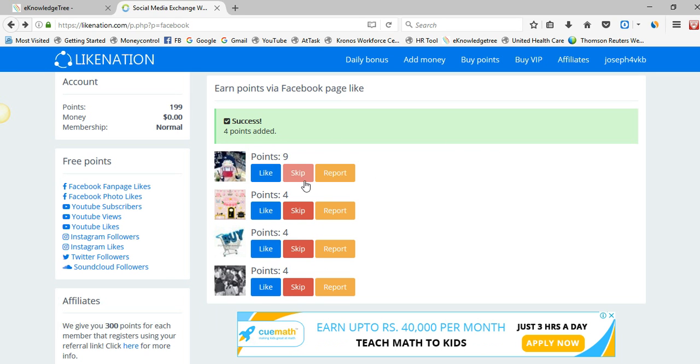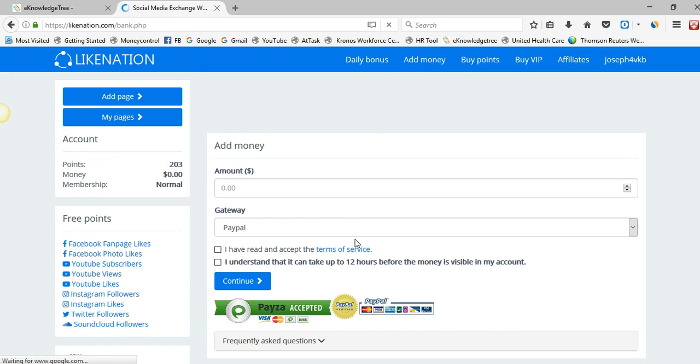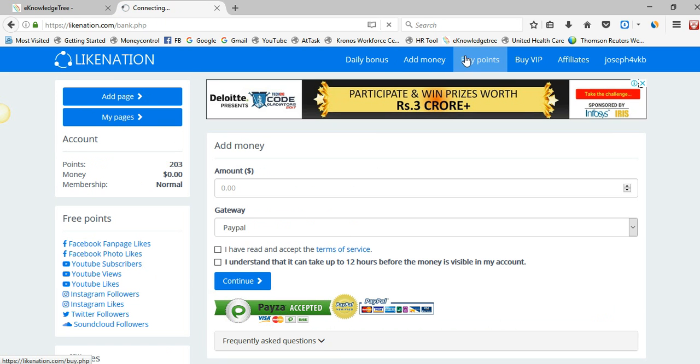You got four points for liking that page. Like this, you can click on each and every page like and you will get points. On the left side you can see the account points is 199, and there is a money option — if you don't want to click likes, you can simply go to add money.